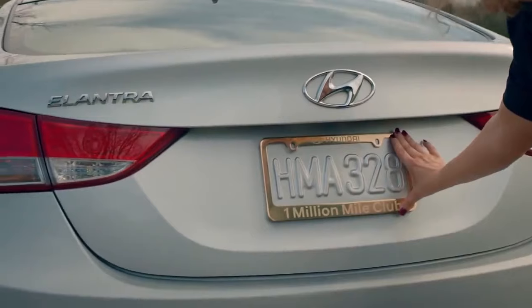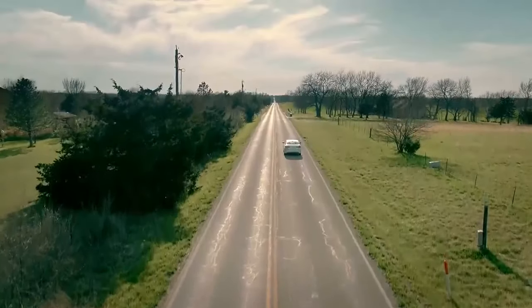Oh, that's cool. I like that. Thank you, guys. Now she is proof of going one million miles, and she can keep driving.